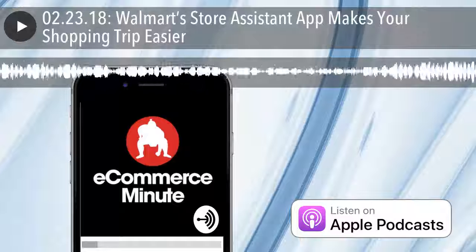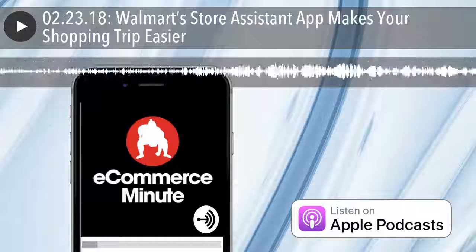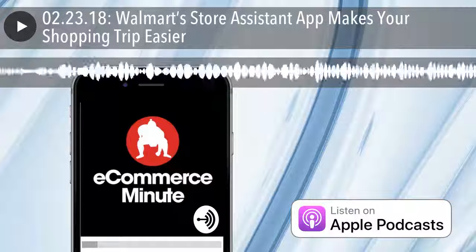It's the E-Commerce Minute, your daily dose of e-commerce, tech, and retail news, with your hosts Bart Mraz and John Suter. The E-Commerce Minute is a production of Sumo Heavy, a digital commerce consulting firm in Brooklyn, New York and Philadelphia. Find us on the web at sumoheavy.com.